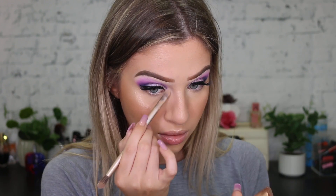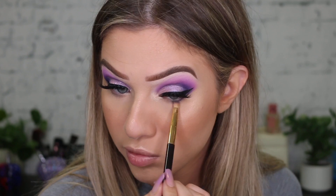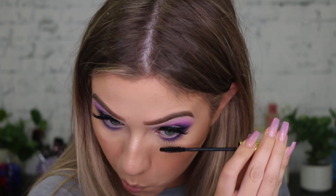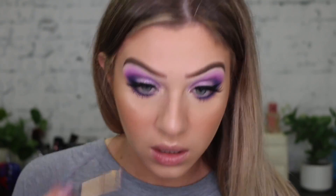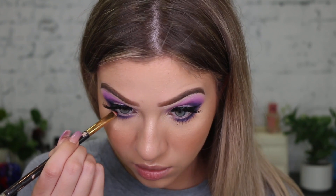I'm just going to whack this on the inner corners as well. I'm just going to finish these eyes off using the same colors that I used for my crease. Let's finish off with some mascara, and a little bit of Inglot gel liner just on the outer corner here.